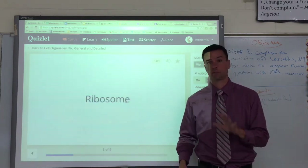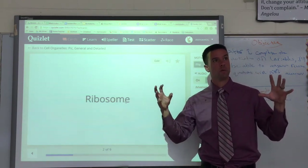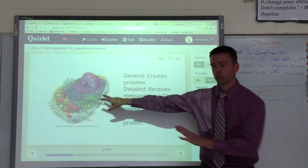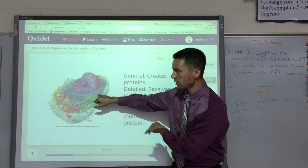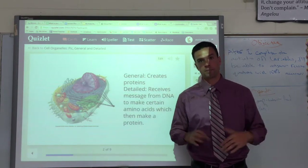Next are ribosomes. Ribosomes partner up a lot with the DNA, which is why they come next. Ribosomes are hard to see in this picture, but you can see them more on the Quizlet — they're all these little dots sprinkled throughout the endoplasmic reticulum and cytoplasm. Their main job is they make protein.